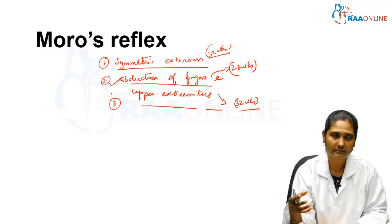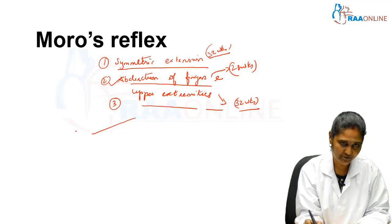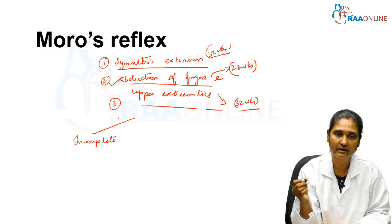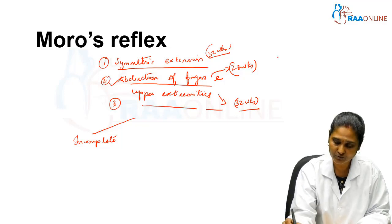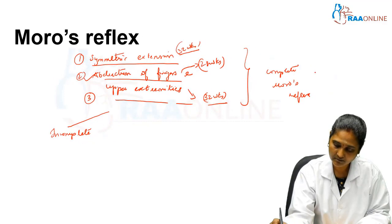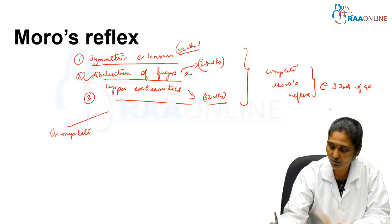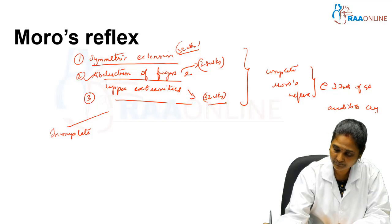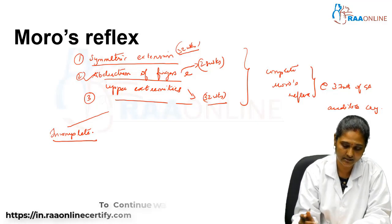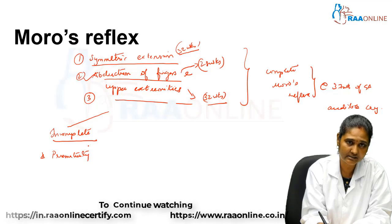Based on the response observed, the Moro reflex can be classified as complete, incomplete, absent, or exaggerated. A complete Moro, where all three actions are performed and followed by an audible cry, is visible at 37 weeks gestational age. In an incomplete Moro, one or two of the actions are not elicited. The most common cause of an incomplete Moro is prematurity.